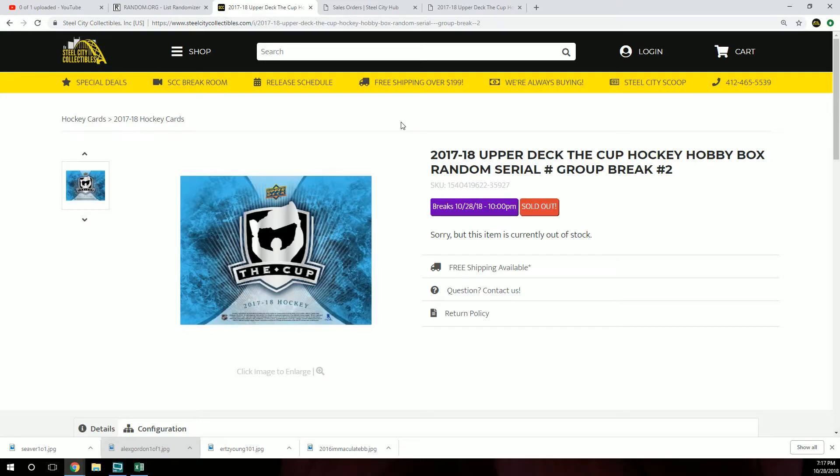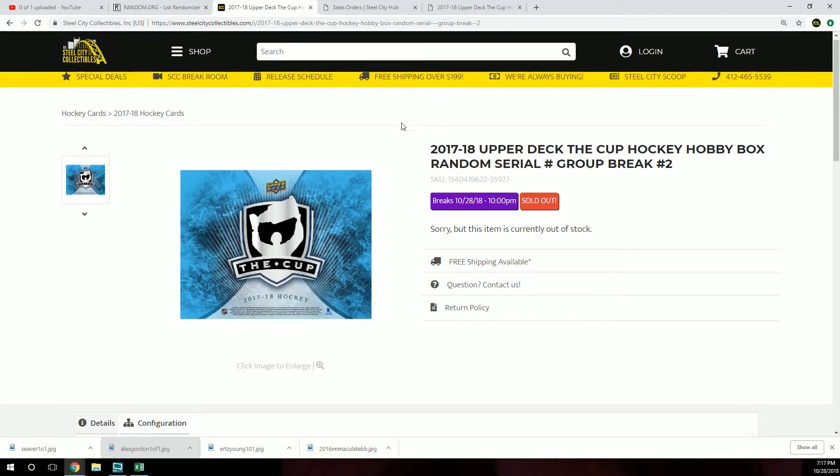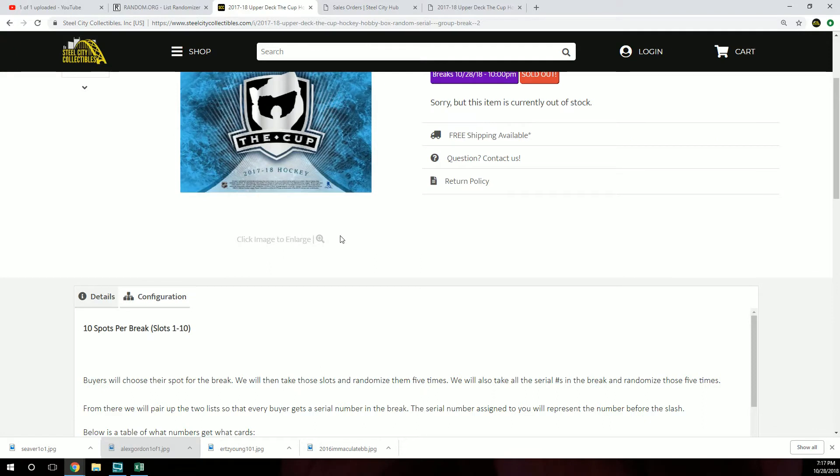Next up is our 2017-18 Upper Deck The Cup Hockey Hobby Box Random Serial Number Group Break Number 2. Ten spots per break, slots one through ten.